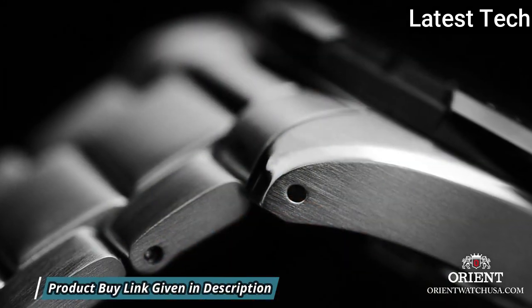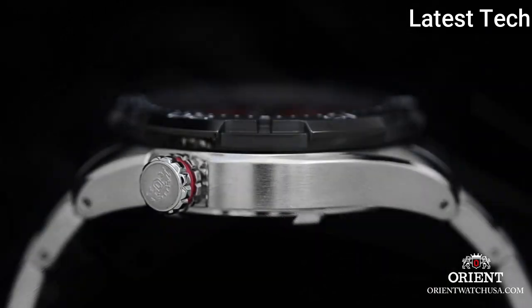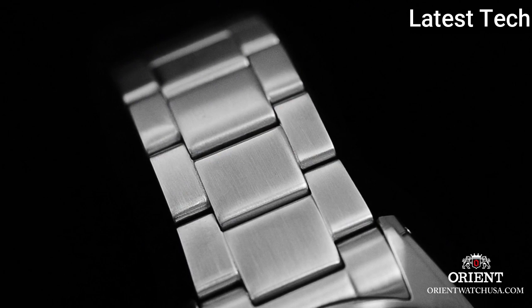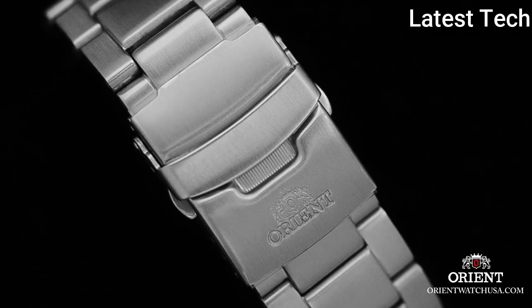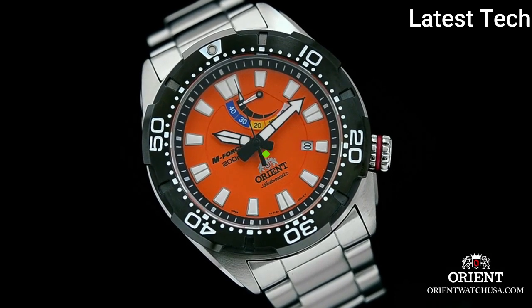Case size 45 mm, case thickness 13.6 mm, band width 24 mm, fold-over clasp with a safety release. Water resistant at 200 meters (660 feet). Functions: date, hour, minute, second, power reserve indicator. Casual watch style. Watch label: Japan movement.